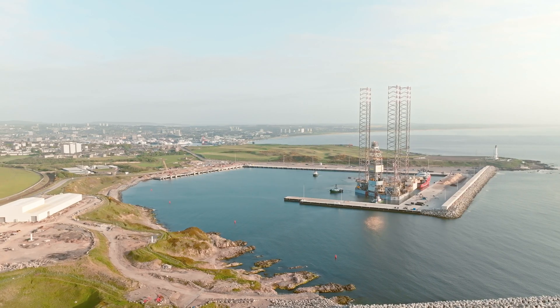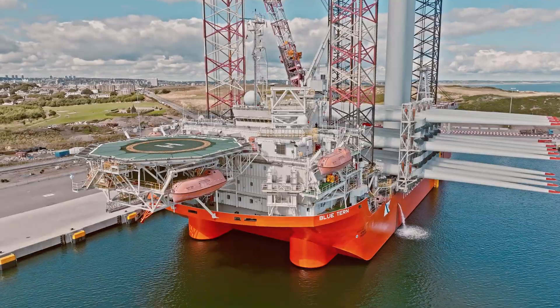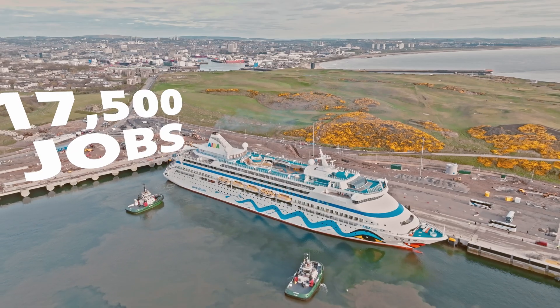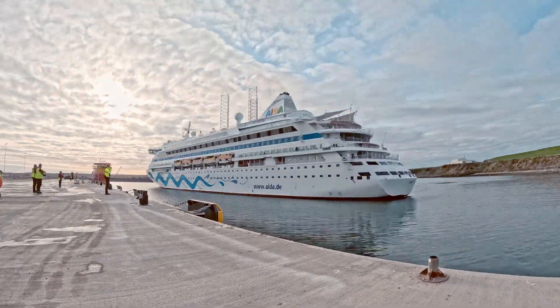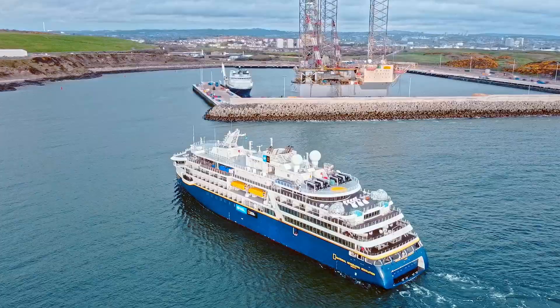South Harbour's deep berths and expansive laydown areas have already welcomed new customers and projects. Attracted by the increased capacity of the port, South Harbour will support thousands of jobs and deliver a multi-billion pound boost to the national economy, creating prosperity for future generations.